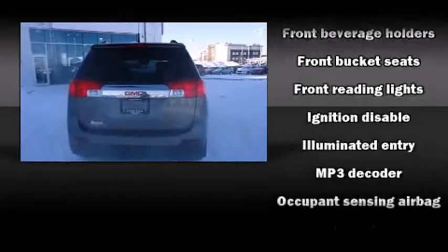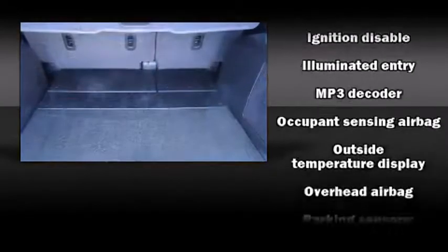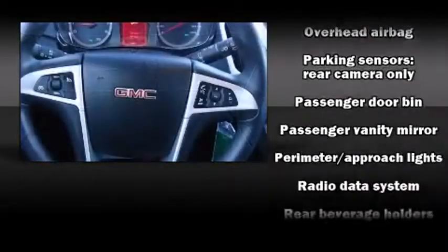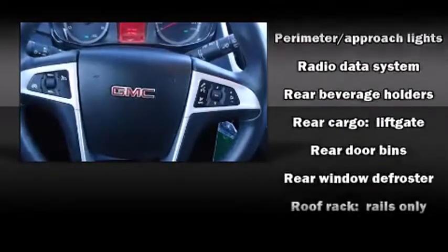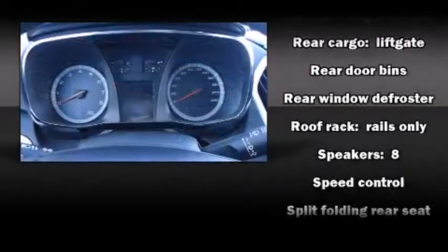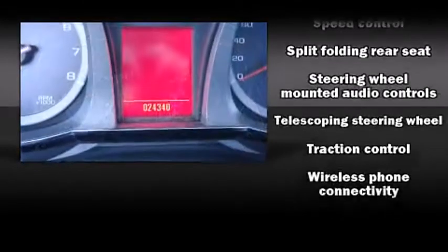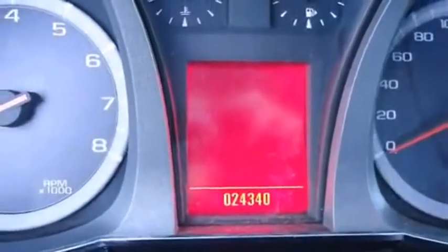Passengers are protected by various safety and security features, including head curtain airbags, front side impact airbags, traction control, brake assist, a security system, OnStar, and four-wheel disc brakes with ABS. For added security, Dynamic Stability Control supplements the drive train.